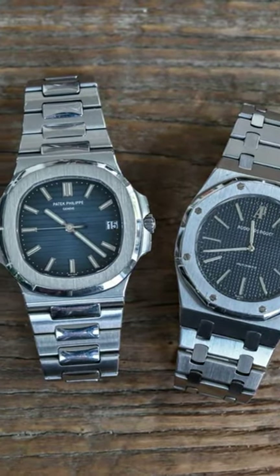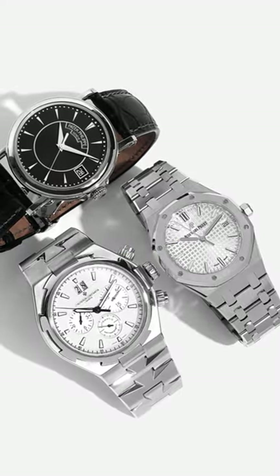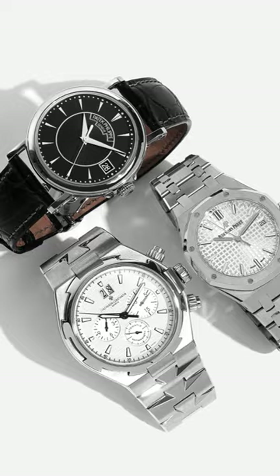Being the oldest luxury watch brand in the world, Vacheron is one-third of the holy trinity of watchmaking brands along with AP and Patek, that are pretty much in a league of their own.